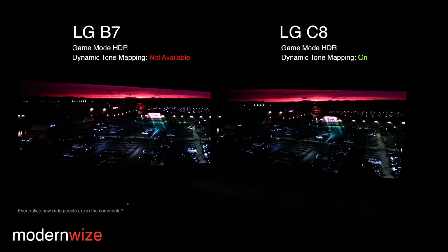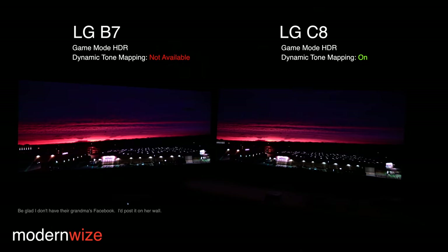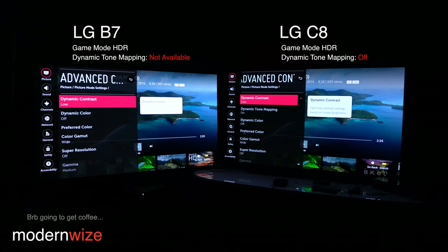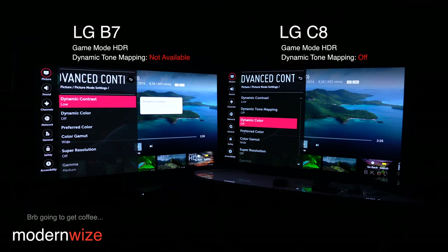Now let's see how they compare with dynamic tone mapping turned on on the C8. Keep in mind the LG B7 does not have the dynamic tone mapping feature. You can see the sky is a little bit darker on the C8 now — so it's applied. It looks like it's applied an S-curve. Clearly there was some change there. It looks like it's actually crushing shadow detail based on what I just saw.